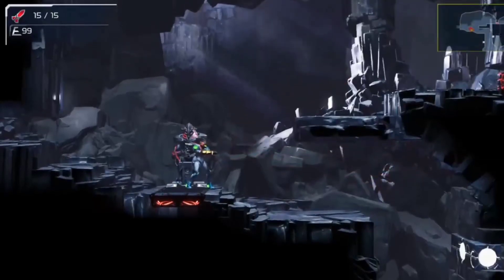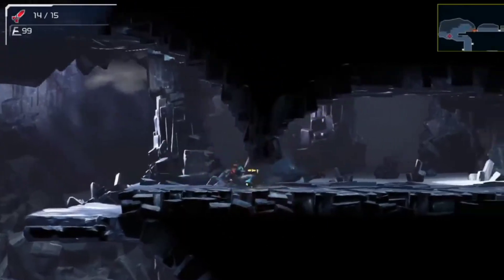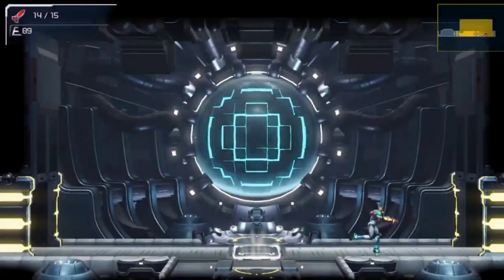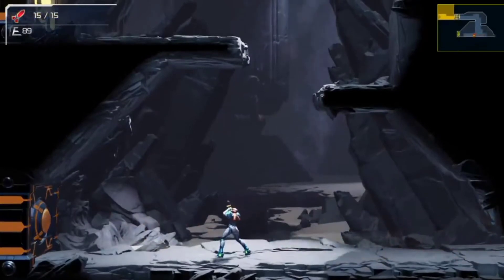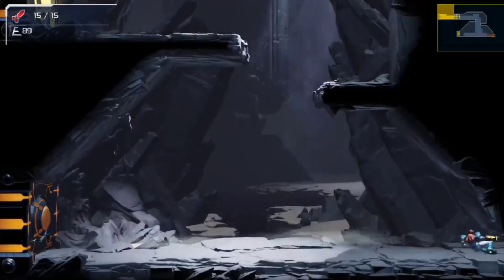When playing Metroid Dread, one of the things that stands out the most is the backgrounds and the attention to detail on them. As you're going through each of the different areas, you'll notice a lot of different stuff going on in the background, and even things that might offer some clues as to the lore and how Metroid Dread fits in with the pre-established timeline.